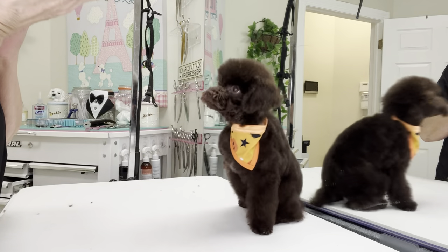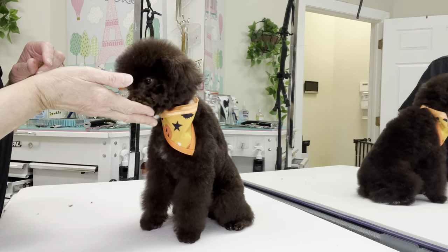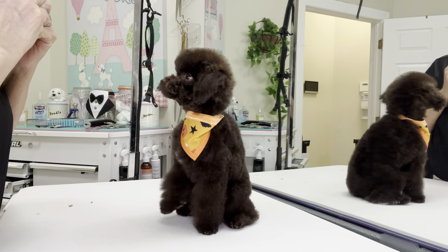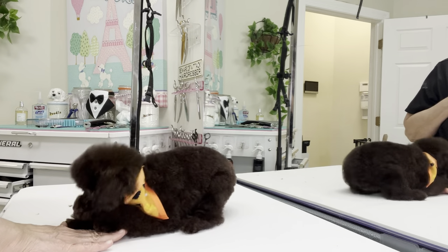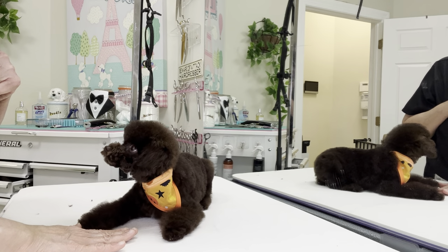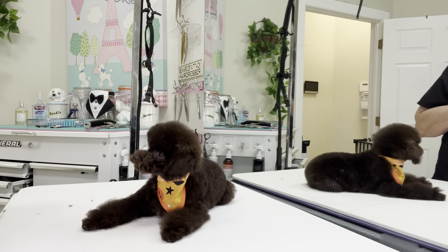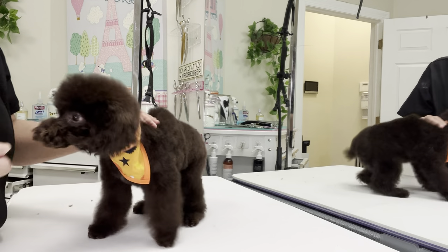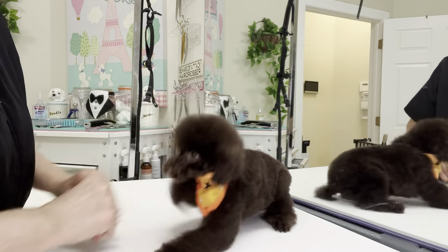Can we sit? Yes. Good boy. You down? Yes. Good boy. Wait. Stay. Stay. Good boy. All right, that's all you get. That's it — that's all you get.